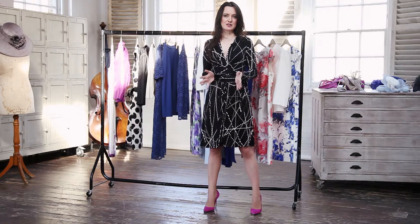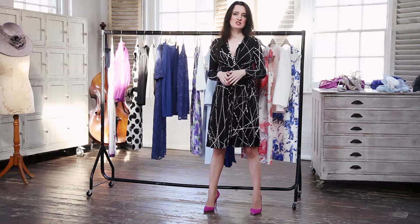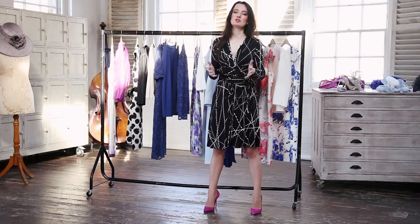So wedding season is upon us, and if you're anything like me, the first question that springs to mind before those invitations have even hit the post is, what am I going to wear?